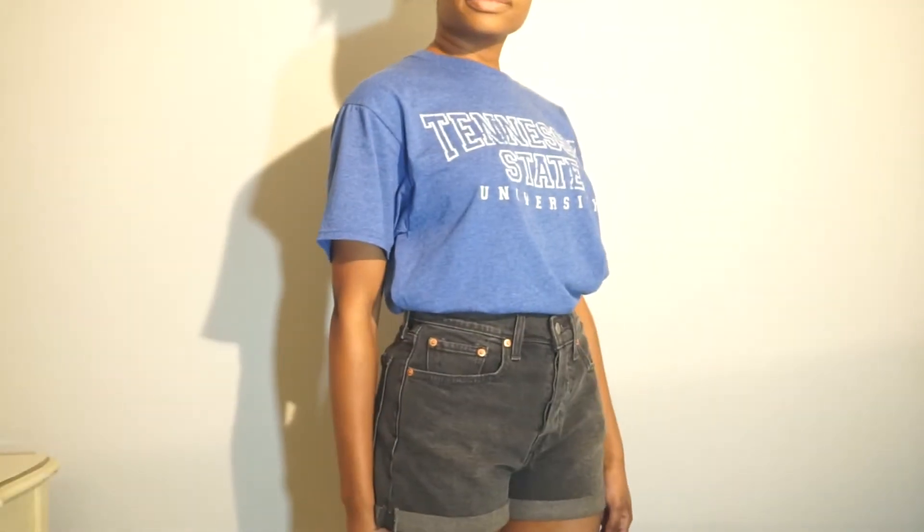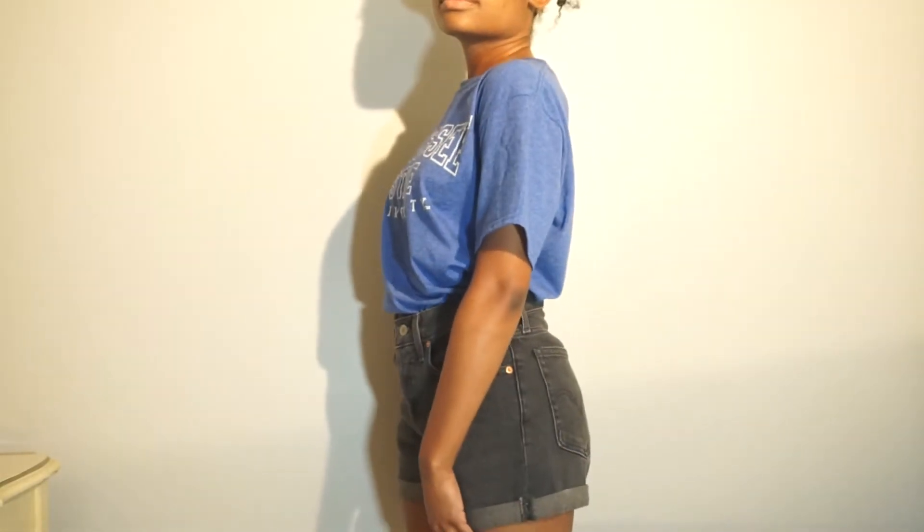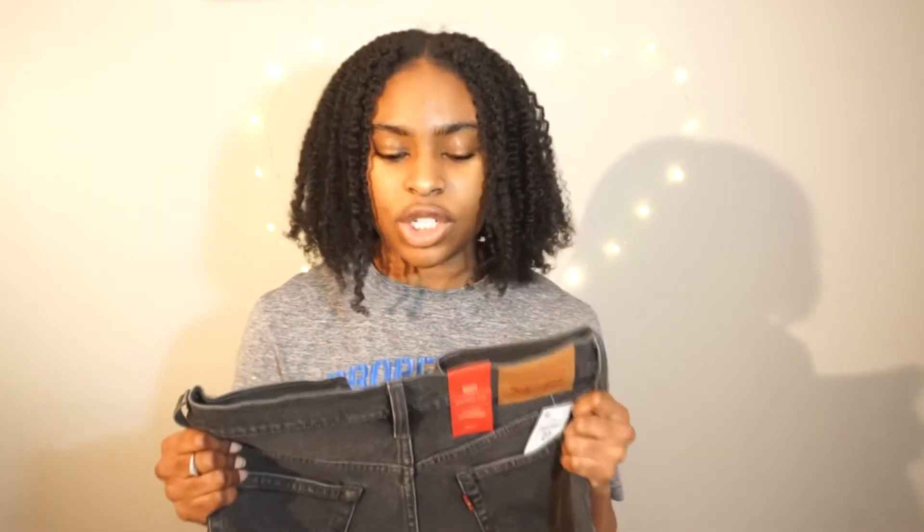I also got these vintage wedgie fit jeans — high-rise and slim through the hip and thigh. I think they were around $15 to $20. I got them in black because they ran out of my size in the blue color, which I thought was super cute. But I was determined to have a pair of wedgie fit jeans because I've been seeing these online everywhere and they look so cute on everybody. I got them in a size 27 and I'm excited to wear them.